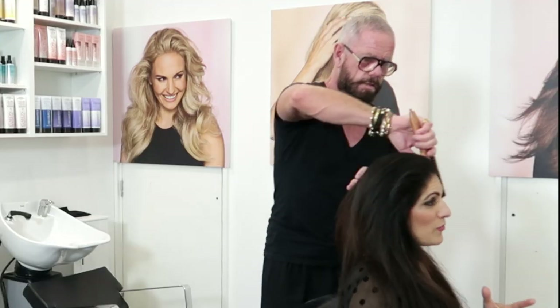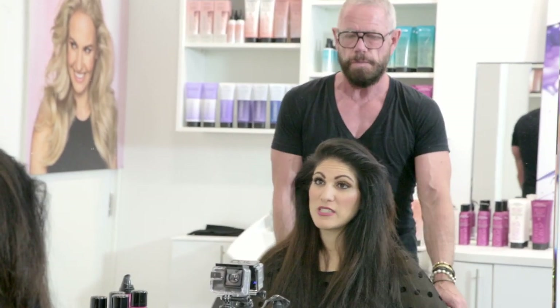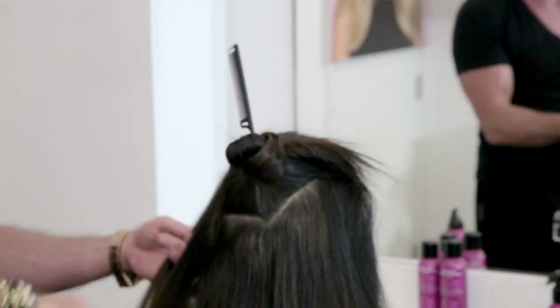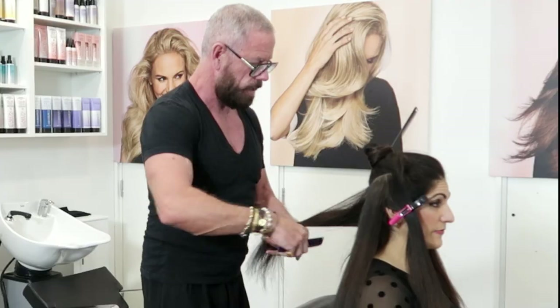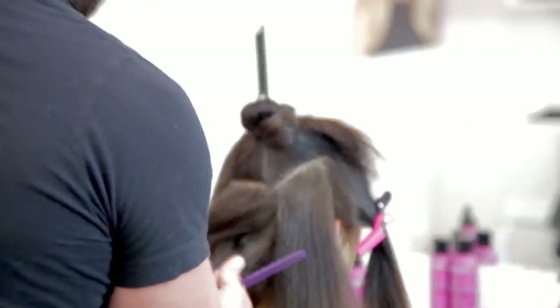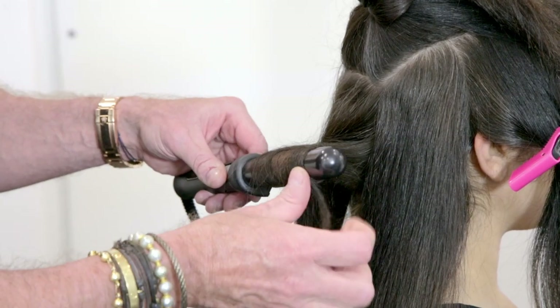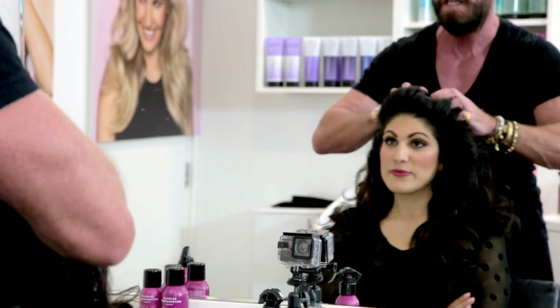What a difference the right products can make on your hair. Now we are going to put some curls in. This is good, this is nice. That's with just your fingers — look at the body in that. Amazing.